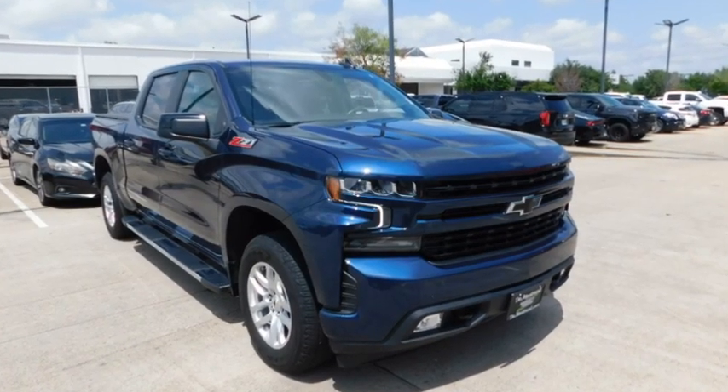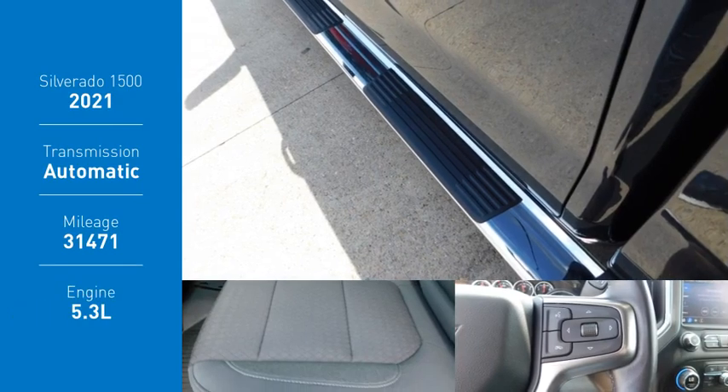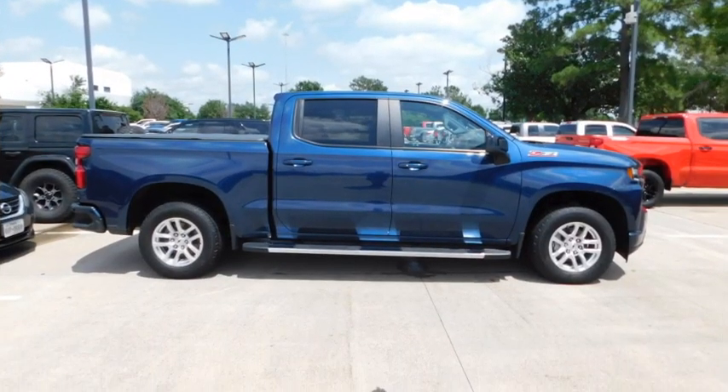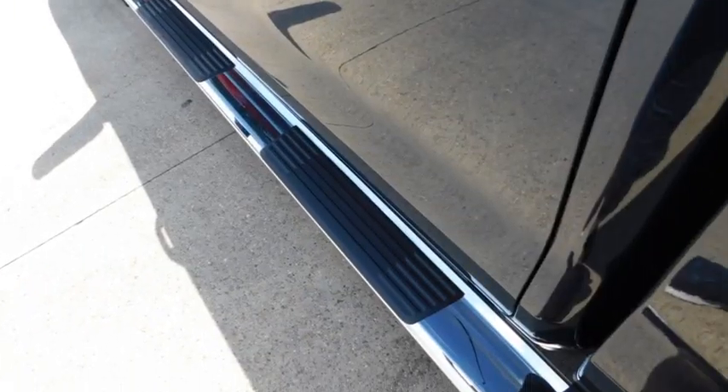Stop by and take a look at the 2021 Silverado 1500. The Chevy Silverado 1500 has the lowest cost of ownership of any full-size pickup. This vehicle has less than 35,000 miles.